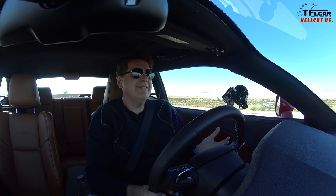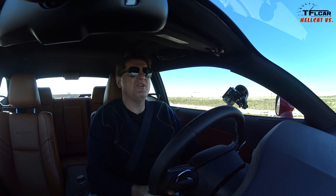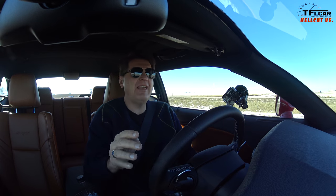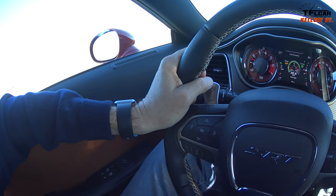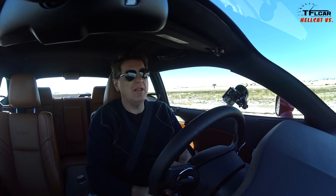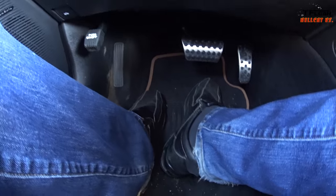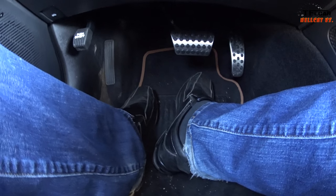You may be wondering: you've got the Hellcat, so why are we doing an MPG test instead of taking it to the track or racing it? We will do all that in the Hellcat Versus series, I promise. But first I wanted to find out, because at a recent Cars and Coffee a guy who actually owned a Hellcat told me he drove it from Colorado to California and the car was a pussycat. I wanted to find out whether that was true — how fuel efficient, how comfortable, how fun this car is on a long road trip.